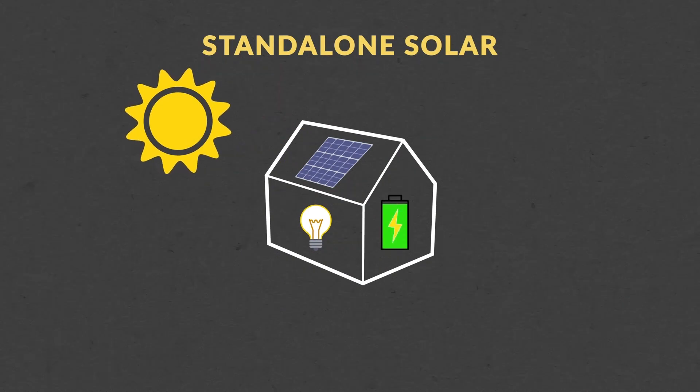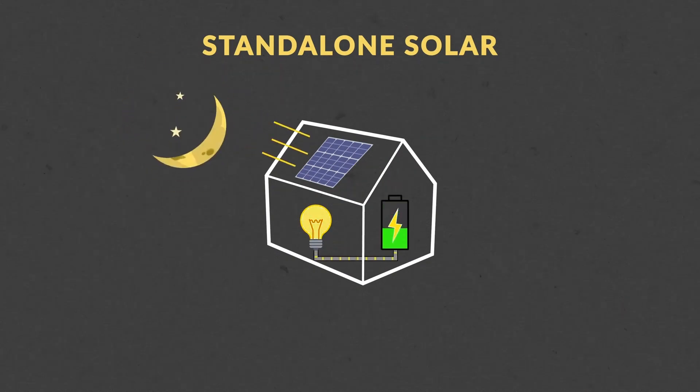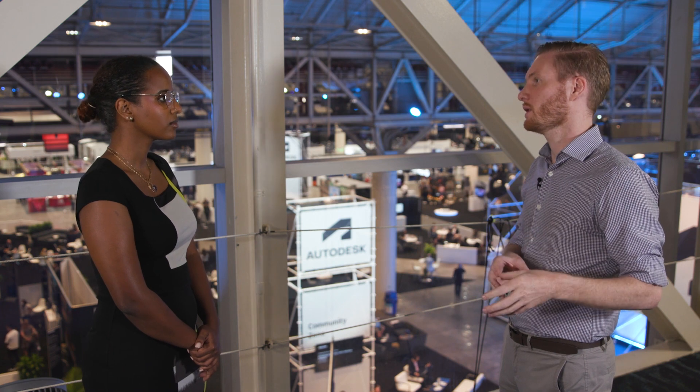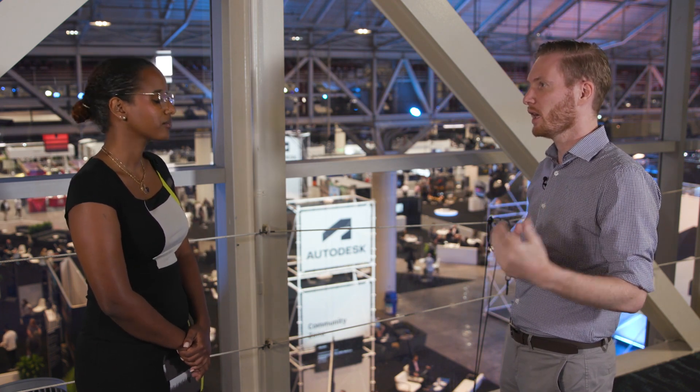There are a couple of solutions on the market right now. The first is what we call a solar home system, which is really just individual systems — every house in the village has its own solar panel, its own battery, etc. Which is great: super cheap, flexible, easy to set up, but kind of limited in the amount of power that they can get.